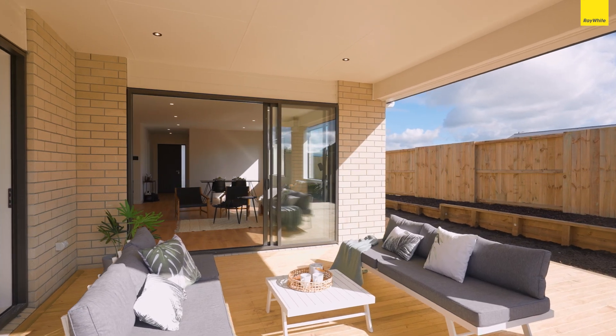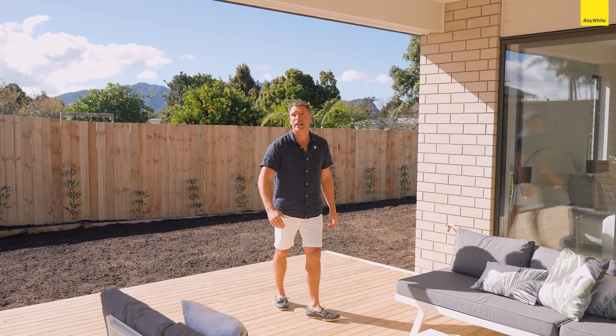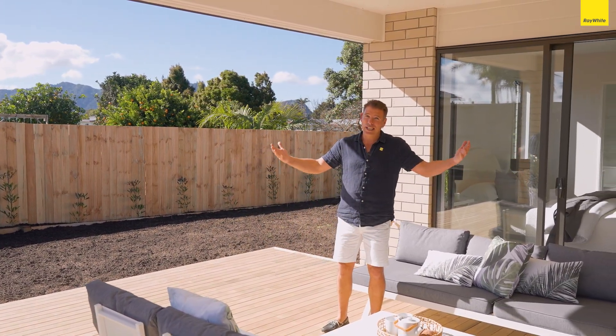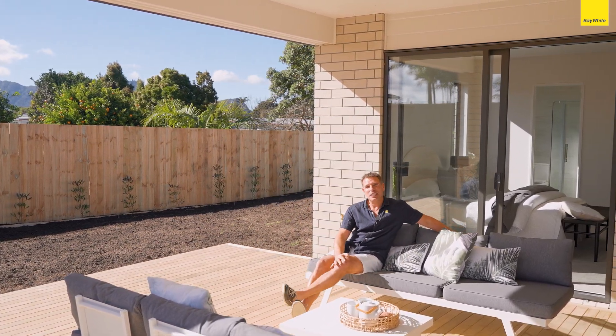One thing I absolutely love about this property is this huge expansive covered alfresco area — quality, all part of the roof line. I'm in shorts and t-shirt, it's July and it feels absolutely divine.